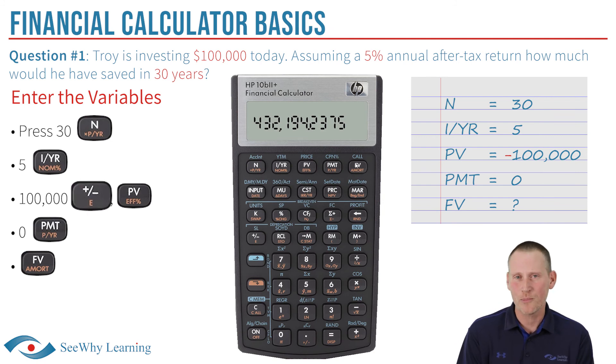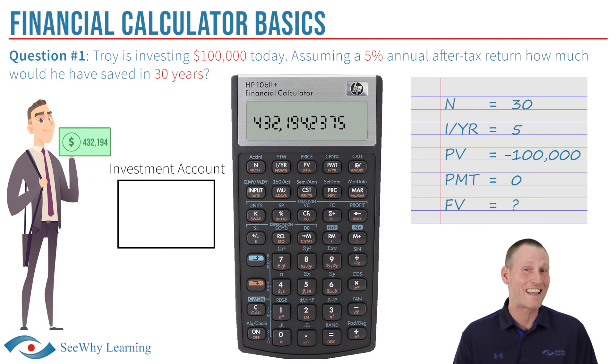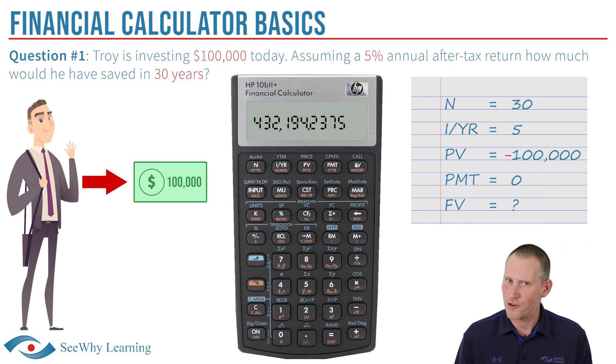You may be wondering: why did we use the plus/minus key? In this scenario, Troy is taking $100,000 out of his pocket to invest today, resulting in him being able to put roughly $432,000 in his pocket 30 years from now. Because one's going out and the other's going in, the calculator needs to know which is which — in other words, which is a cash inflow and which is a cash outflow. Otherwise the calculator may give you a wrong answer or no solution. The plus/minus key indicates a cash outflow. A present value entry will almost always be an outflow, meaning virtually any question you'll encounter will require the plus/minus key for PV entries. In the next video, we'll tackle another.